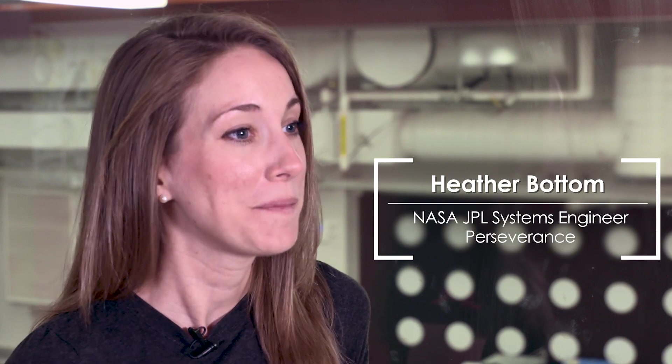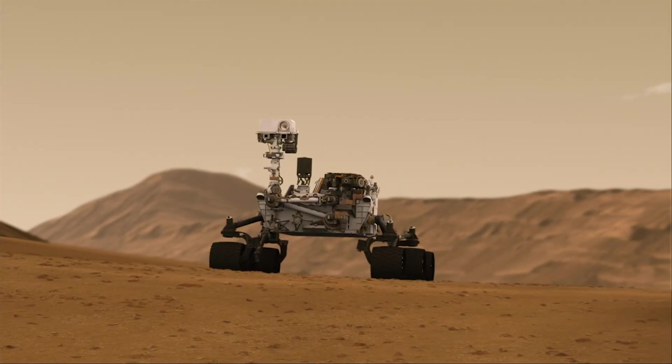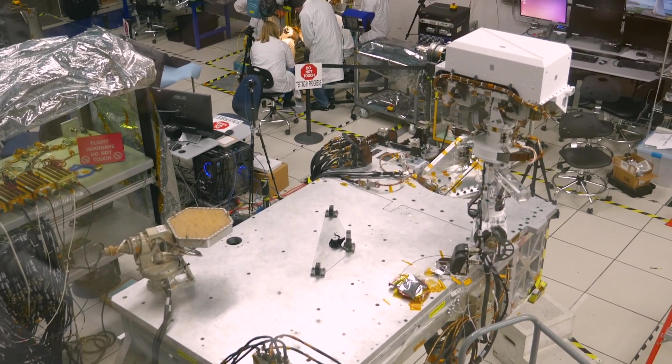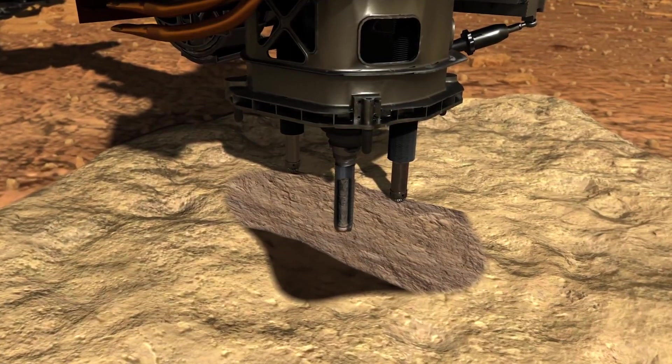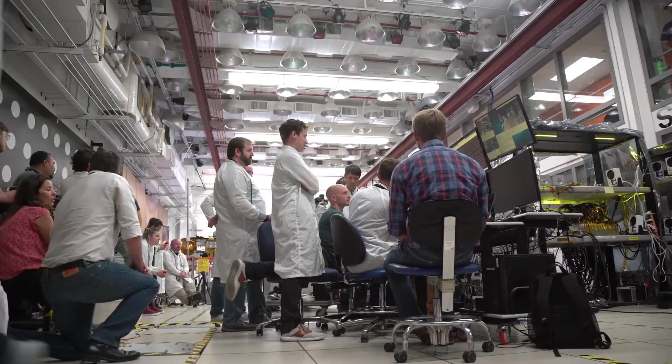Hi, my name is Heather Bottom and I'm helping prepare the spacecraft that will fly our next Mars rover to the Martian surface. So here we have the rover test facility for the Mars 2020 project. The goal of Mars 2020 is to collect samples of the surface of Mars and perform lots of other exciting experiments.